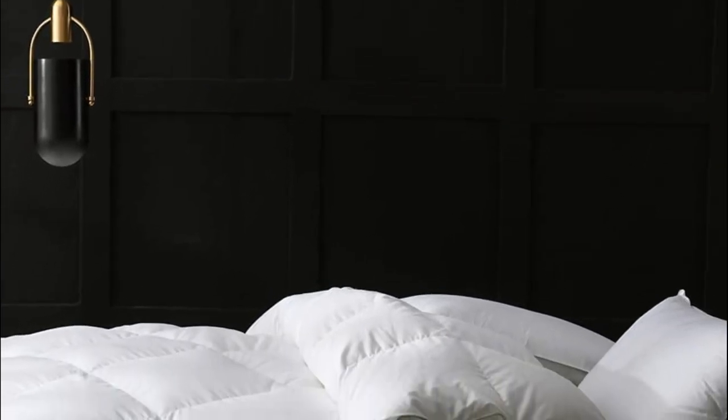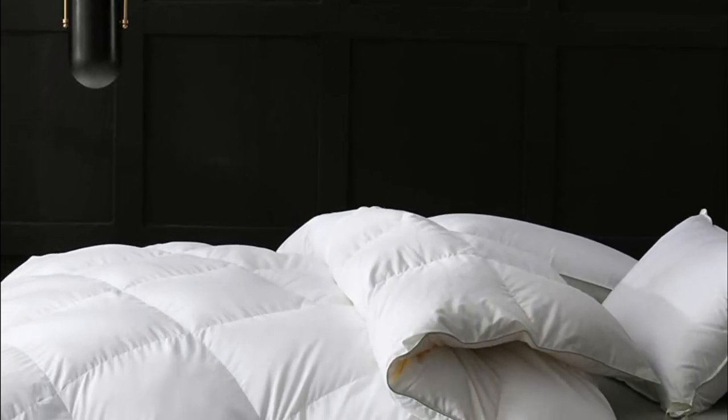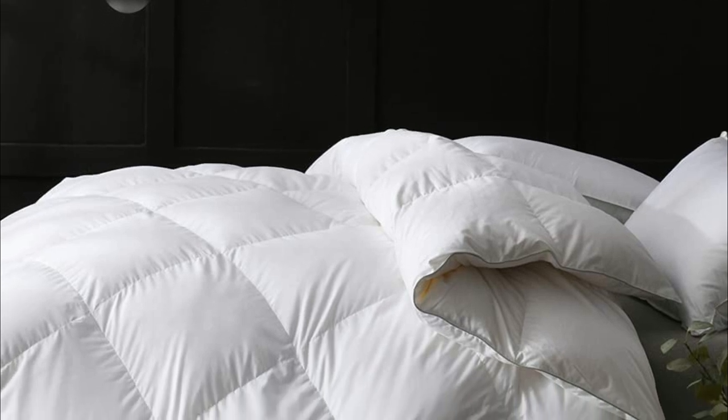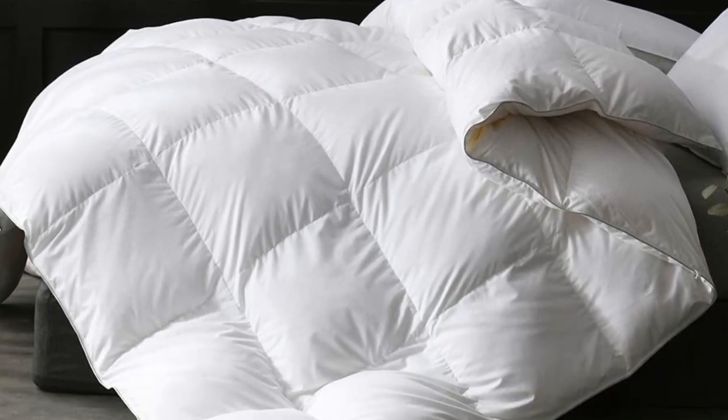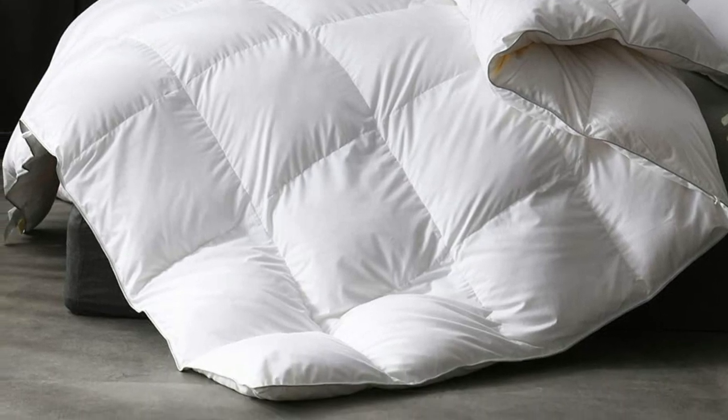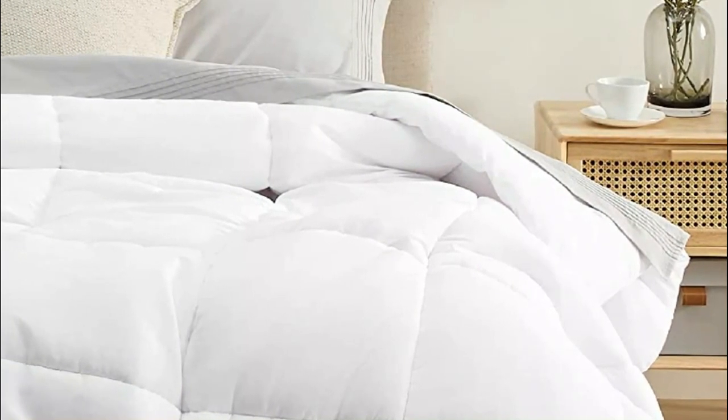A duvet insert is a type of bedding made from a soft and insulating material, typically filled with down feathers, synthetic fibers, or a combination of both. It is used as the filling for a duvet cover, which is a type of bed cover that is used to keep the duvet insert in place.